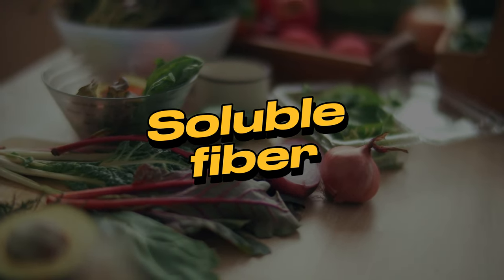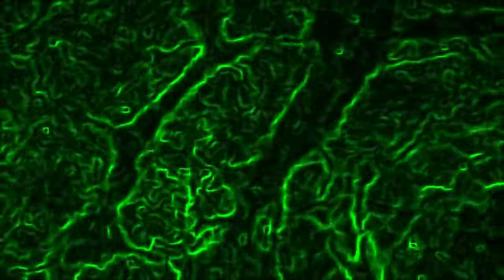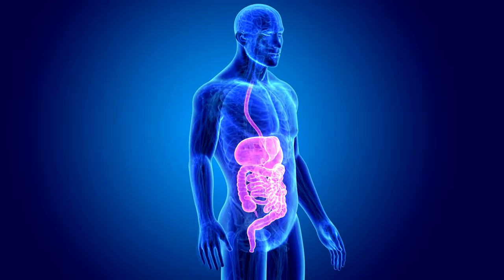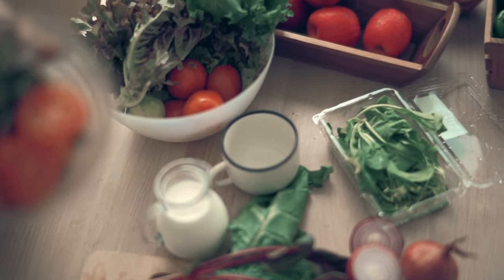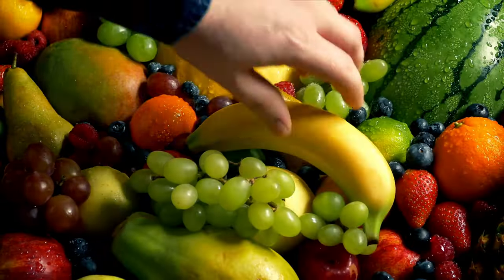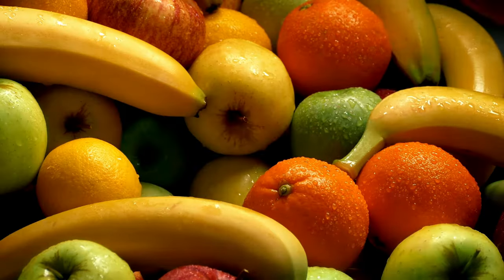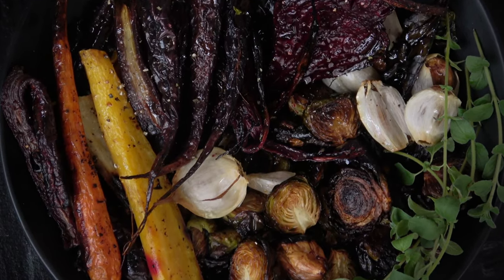3. Soluble fiber. Soluble fiber is a type of fiber that dissolves in water and forms a gel-like substance in the digestive tract. This gel can help slow down digestion and make you feel full longer. Good sources of soluble fiber include oatmeal, beans and lentils, fruits like apples, bananas, and pears, and vegetables like Brussels sprouts, carrots, and broccoli.